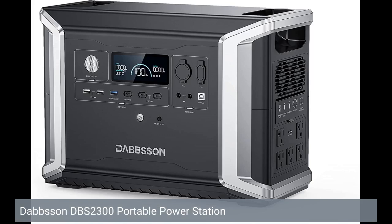Click on the link below to get a coupon. Dabson DBS 2300 Portable Power Station.